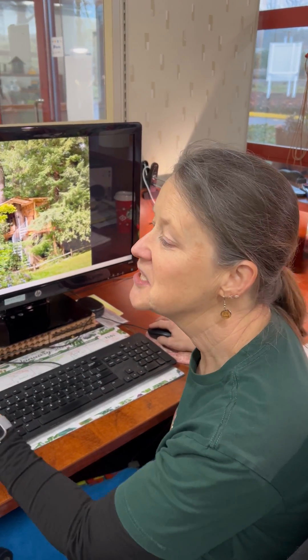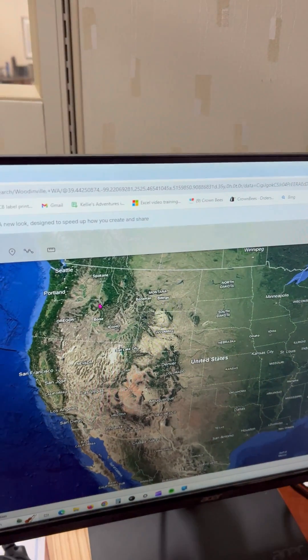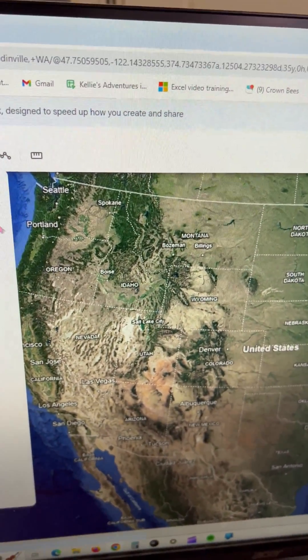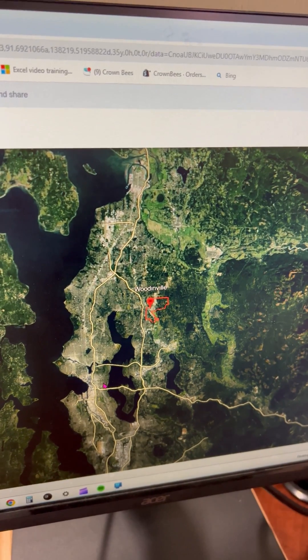During Bee Buy Back in October, we're lucky enough to have gardeners from across the United States share their cocoons with us. They send them to us here in Woodinville, Washington, and you can see we're just north of Seattle.